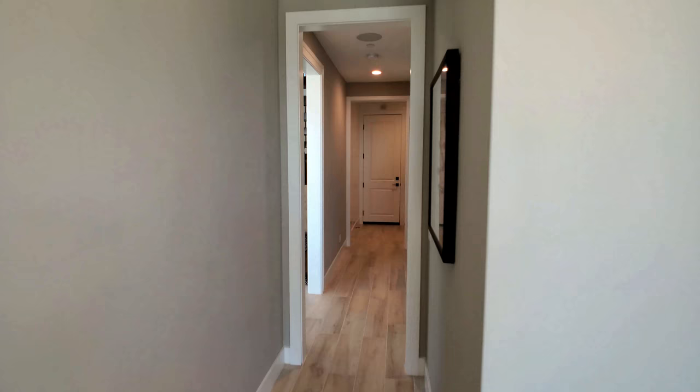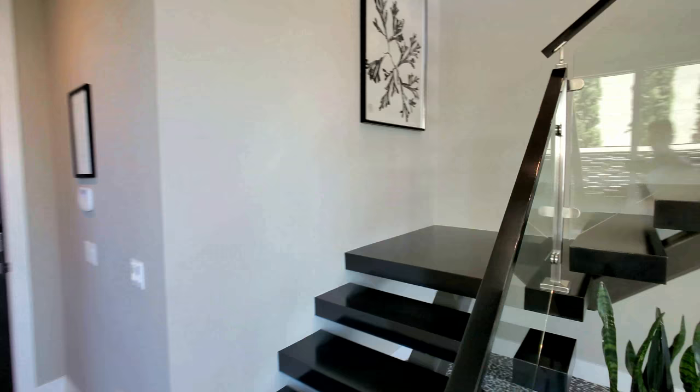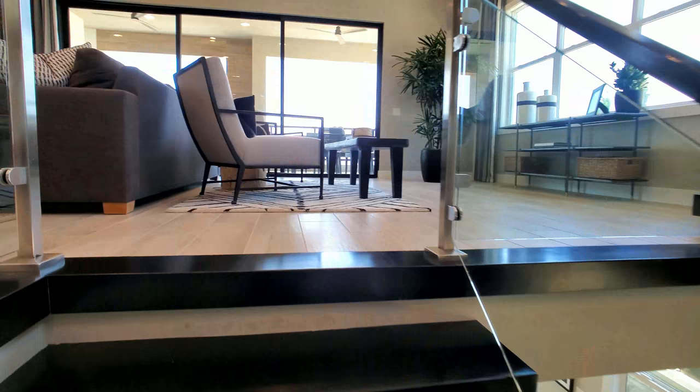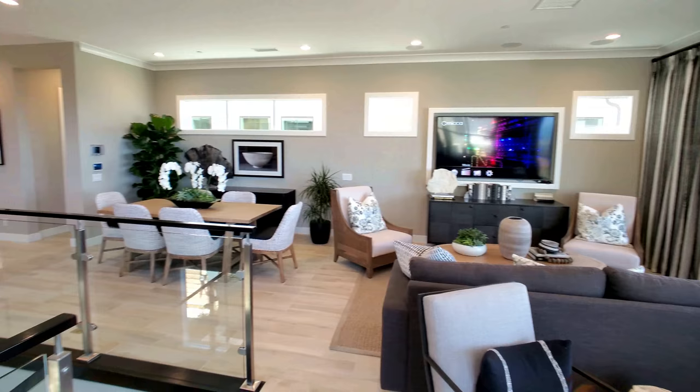First floor — killed the game. That's all we have here, so we're going to take this beautiful floating staircase up. I like the glass railings; it makes it very spacious. You don't have anything obstructing your view, and your second floor is quite gorgeous.